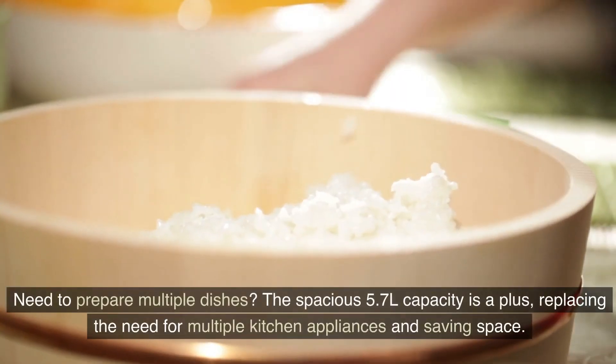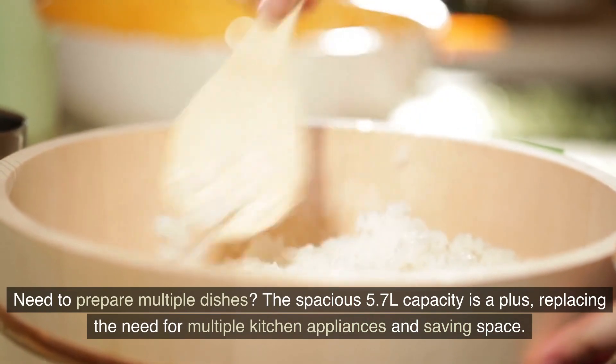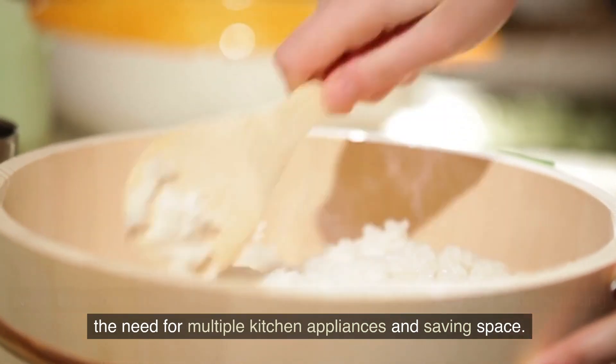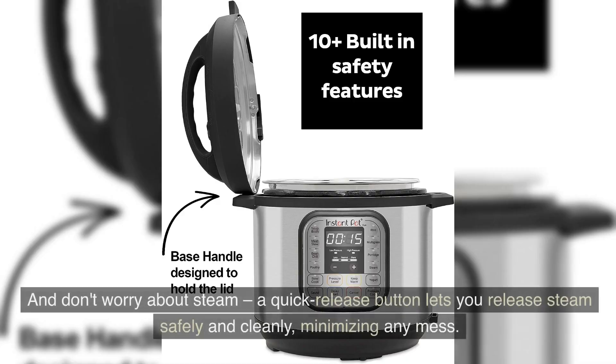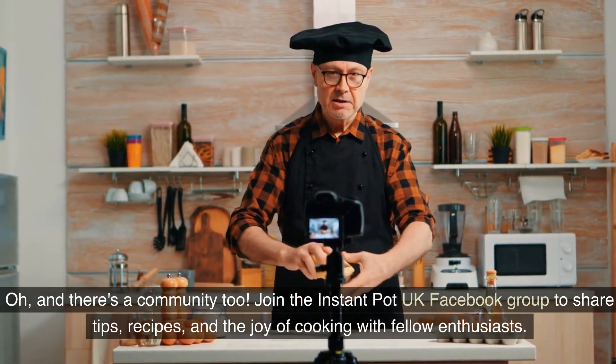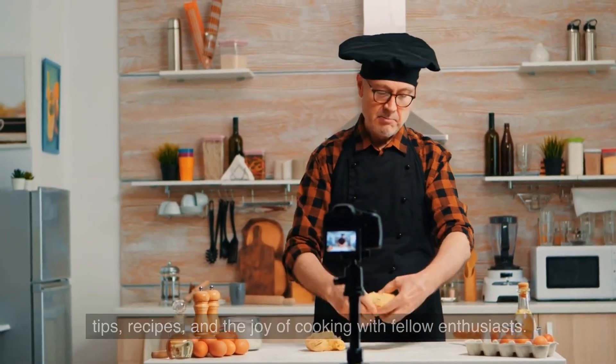Need to prepare multiple dishes? The spacious 5.7L capacity is a plus, replacing the need for multiple kitchen appliances and saving space. And don't worry about steam — a quick release button lets you release steam safely and cleanly, minimising any mess. There's also a community: join the Instant Pot UK Facebook group to share tips, recipes and the joy of cooking with fellow enthusiasts.